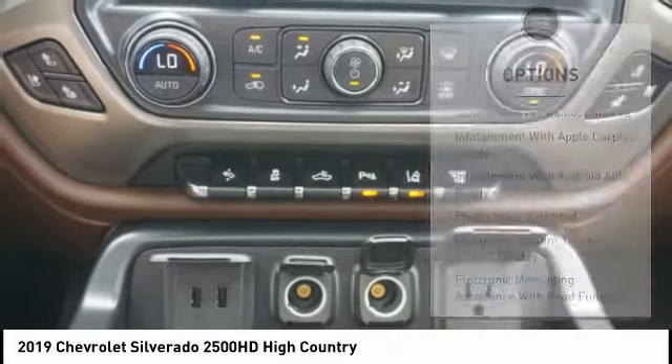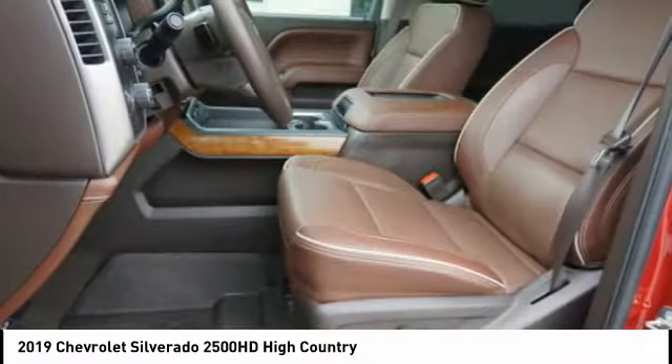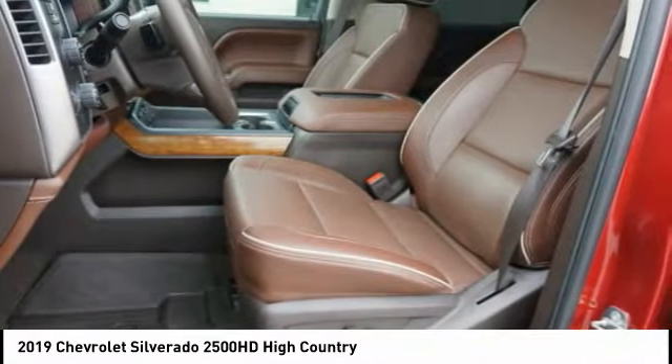Remote engine start, rear step bumper, fog lights, braking assist, and power brakes. Your new ride is just a phone call away.